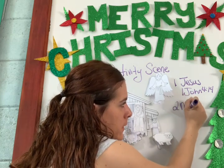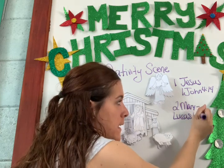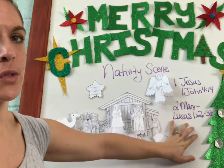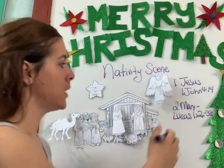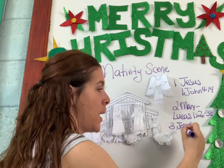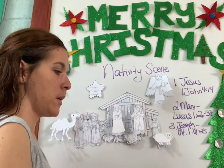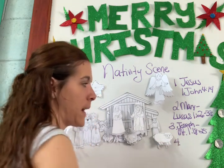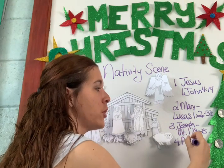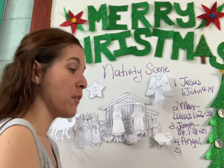Number two, Mary: Luke 1:26–38. Number three, Joseph: Matthew 1:18–25. For the angel, we're not going to write a verse here — I'll explain why. You will write on the angel figure, but not a verse reference.